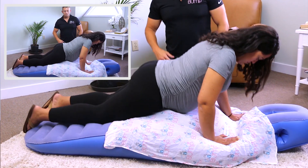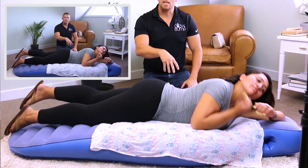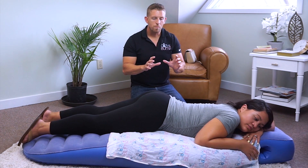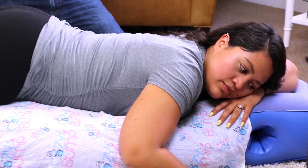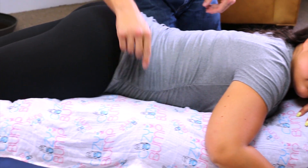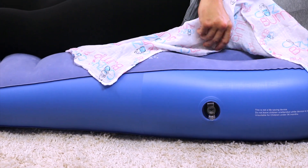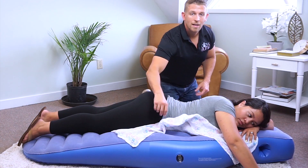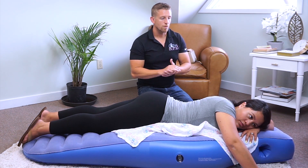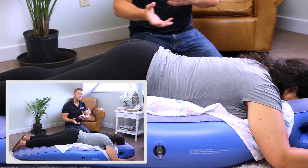When lying on the Cozy Bump, make sure the bump is right at your hip section, then ease your stomach into the hole for comfort. If it feels too hard — you may have inflated it too much — simply reach over to the valve and let out some air to relieve the pressure.